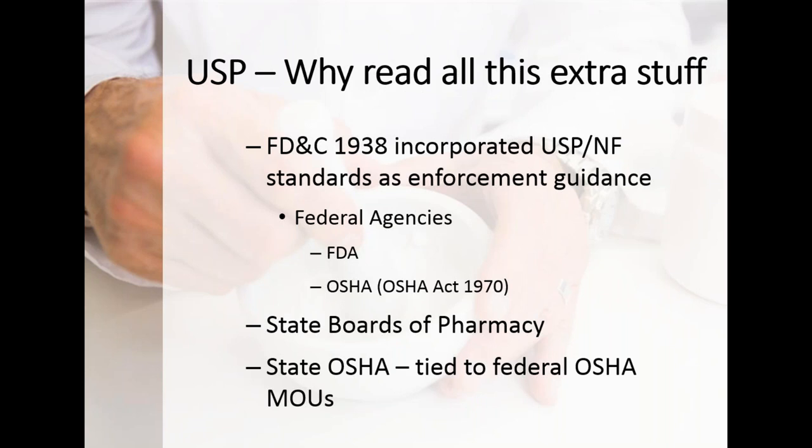Some boards build their own version rather than reference USP. State boards look to USP for guidance on best practices in pharmacy and specific compounding. Tied to OSHA and federal agencies with USP 800, state OSHAs operate under a Memorandum of Understanding where states agree to follow OSHA guidelines for workplace safety and apply those same standards within their state. The reason you need to read all this is that it's being used by regulatory bodies.